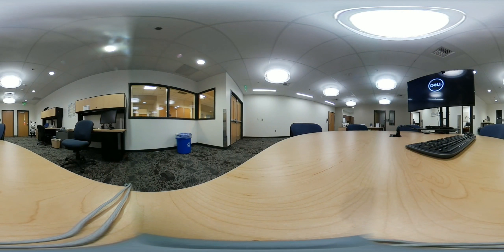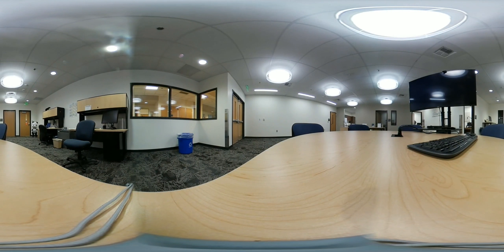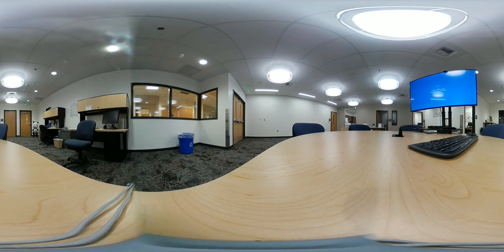Hi and welcome to the TLC at SCC. In the TLC you will find a dedicated faculty workspace, a small library where faculty can check out books on teaching and learning. This is a collaborative space where faculty can come and work with and get assistance from the e-learning instructional designers. We hope to see you soon!